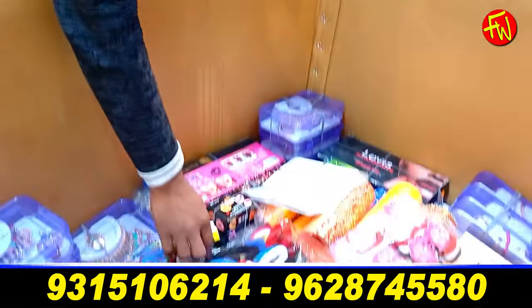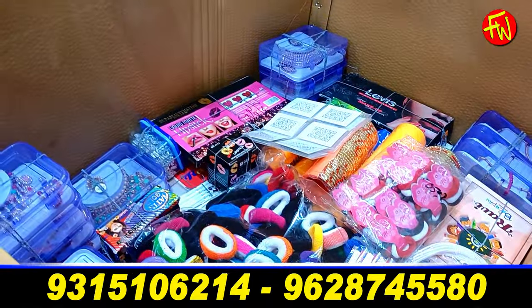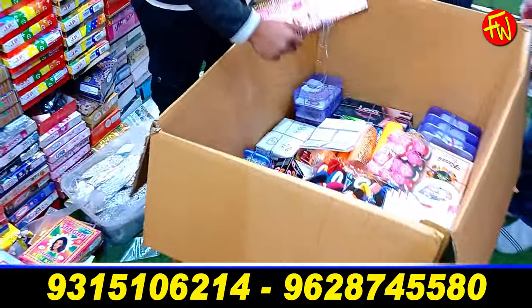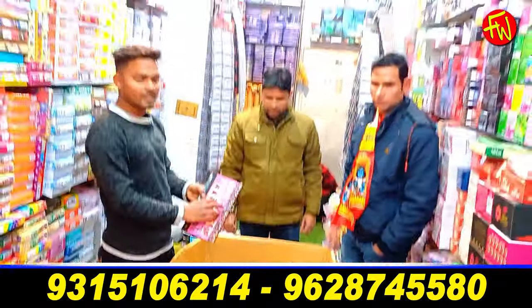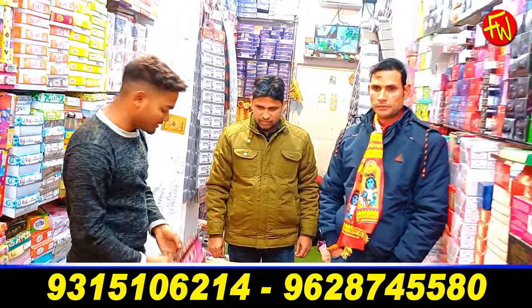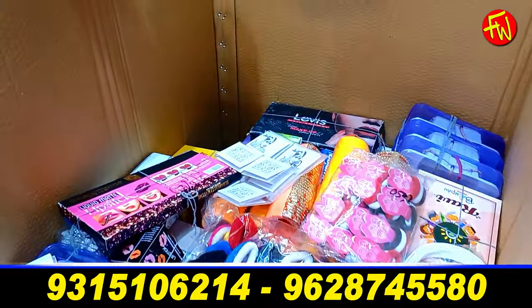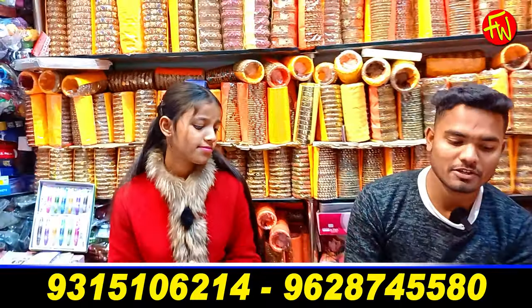I am going to buy you all the money in this country. It's about $50.